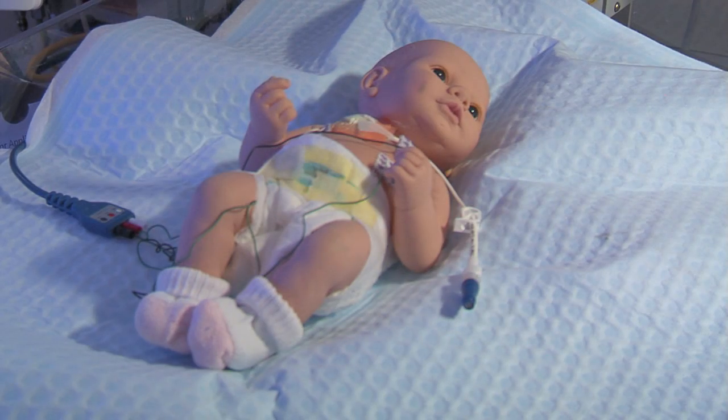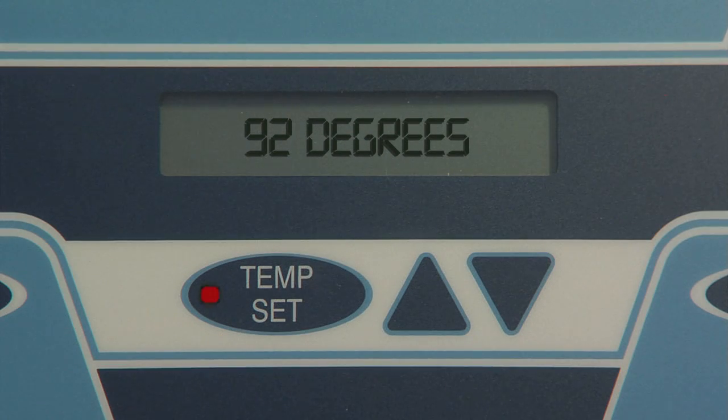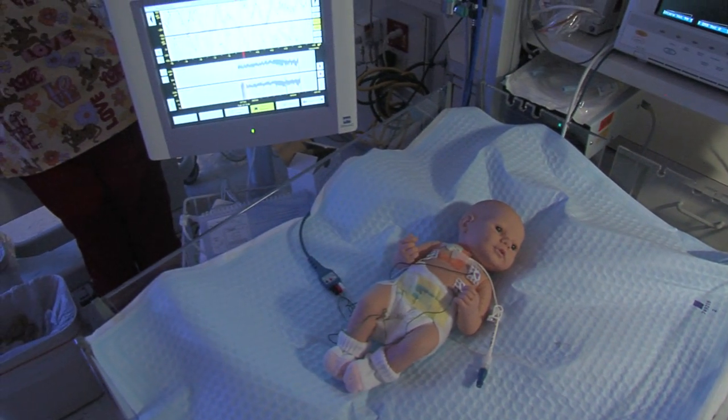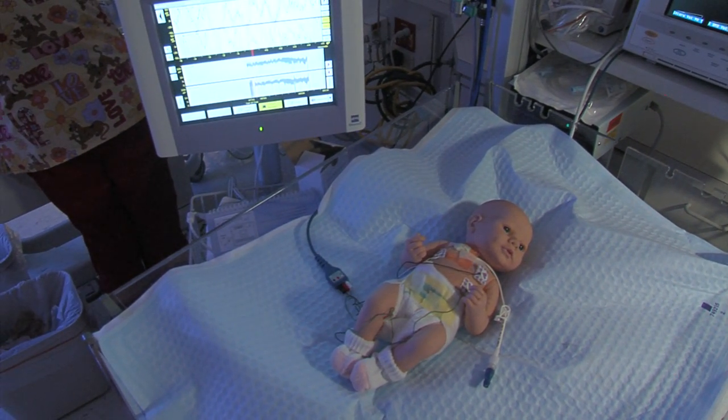If there are problems at the time of delivery, those brain cells that are damaged go through a period where there's a window of opportunity for treatment. To avoid and limit severe brain damage, the newborn is placed here and their body temperature is slowly lowered to 92 degrees Fahrenheit. The cooler temperatures have been proven to slow down the destruction of brain cells.